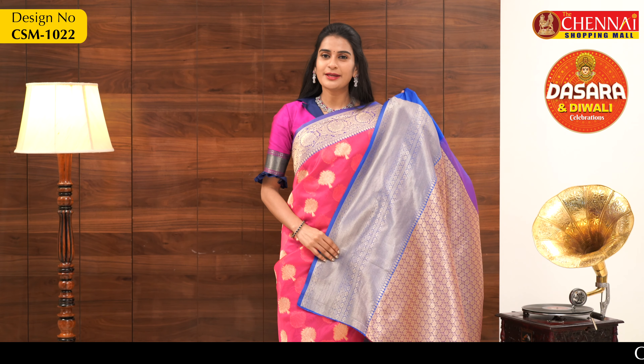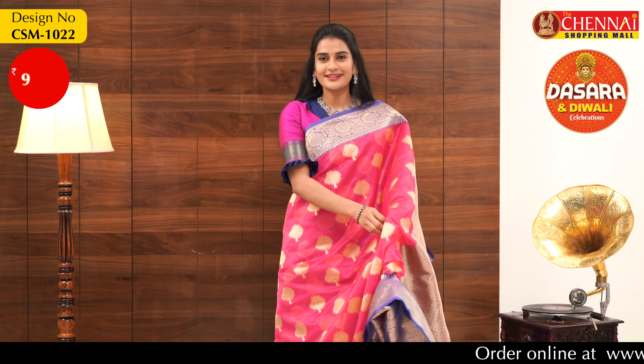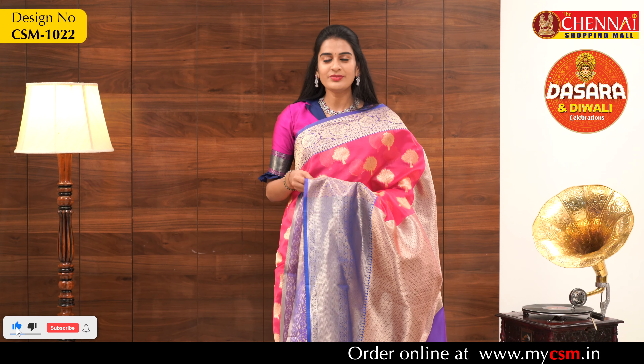The blouse is a brocade blouse with a huge border. This grand saree is priced at just 999 rupees only. The saree code is CSM1022.